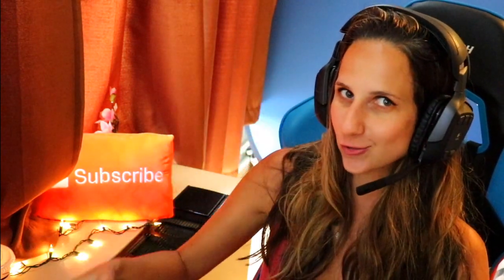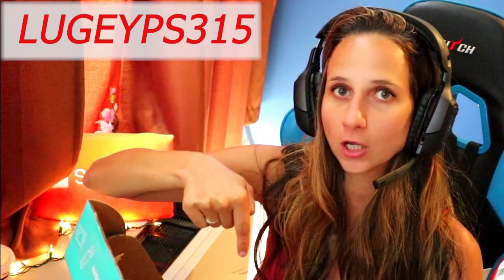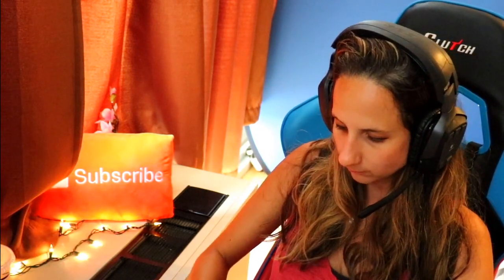They created an exclusive coupon code for your girl! If you want to try your very own treat box, use my code — don't be paying full price. You can save 15% by using code LUJISP315. I'll put all the information down below in the description, so go check it out. That's my affiliate code, so go ahead and use that.